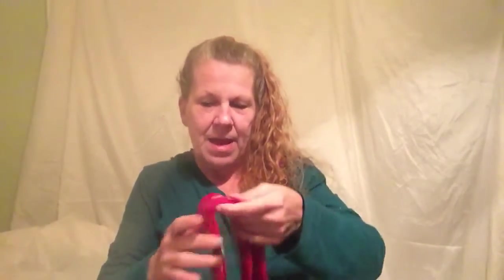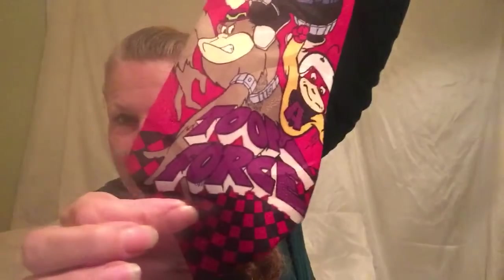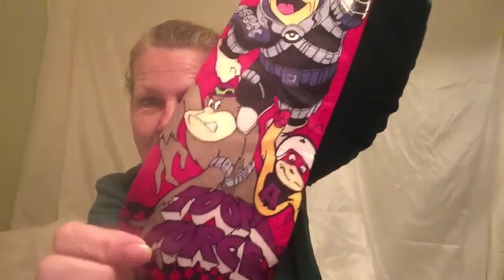For Hanna-Barbera fans, this is a vintage tie — it's red and also polyester. It's the 'Tune Force' collection and features a lot of popular Hanna-Barbera characters: Hong Kong Phooey, Yogi Bear with a peace sign, George Jetson looking tough, Fred Flintstone, and others. This one is from 1994, so it is a vintage tie.